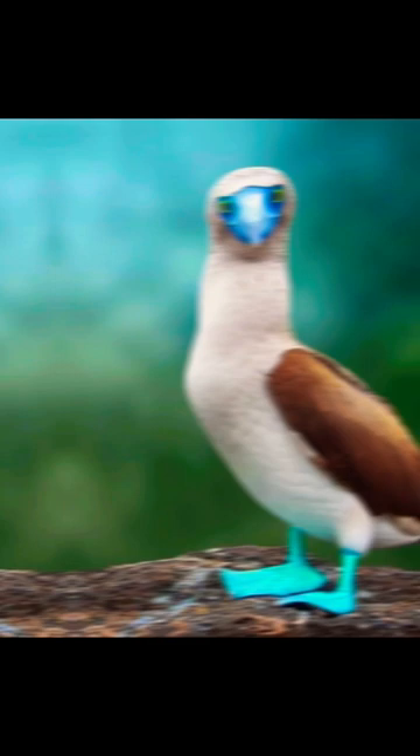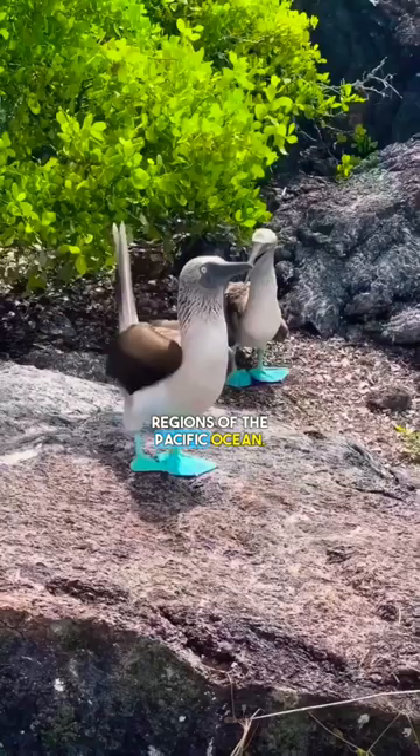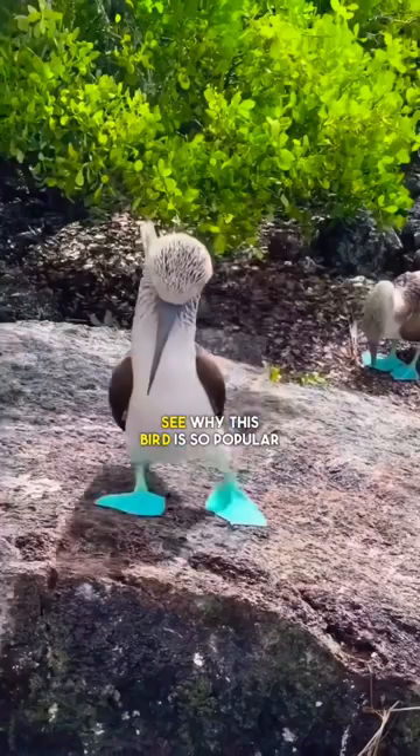Number 2 is the blue-footed booby. This large seabird is native to the tropical and subtropical regions of the Pacific Ocean. With its bright blue feet and beak, it's easy to see why this bird is so popular among photographers and nature lovers alike.